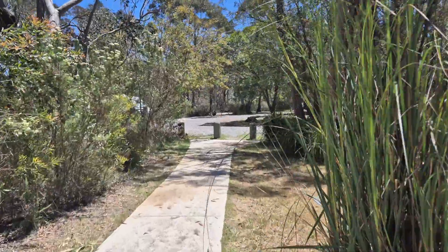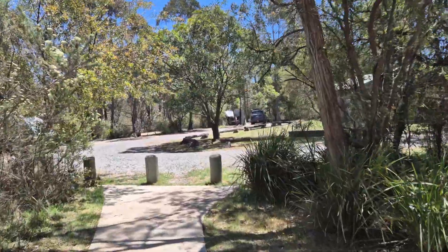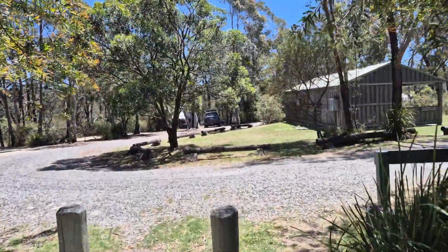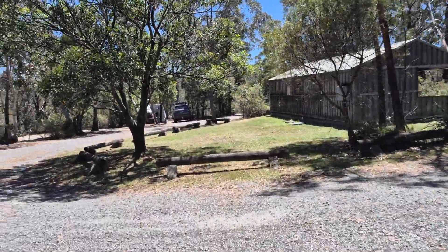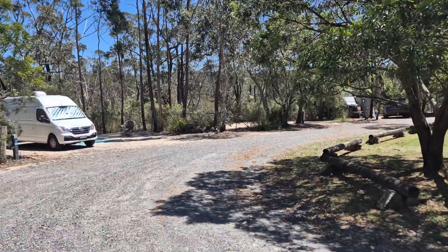And then just back to your campground here. We've driven in here before, had a sticky beak a couple of years ago I think, but we haven't actually camped here. So yeah, it doesn't look too bad. It was $37 for two nights, or $16 maybe for one night.